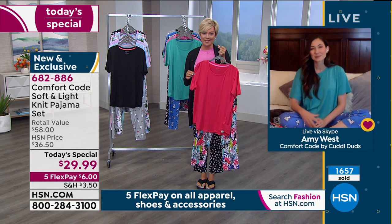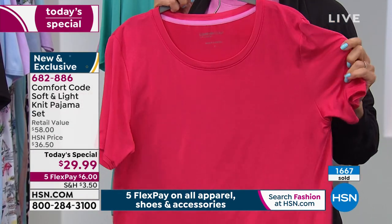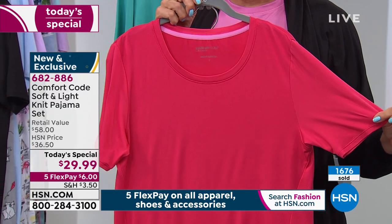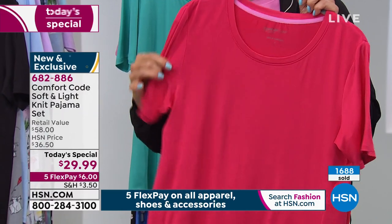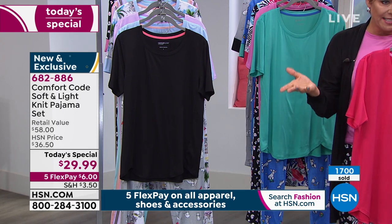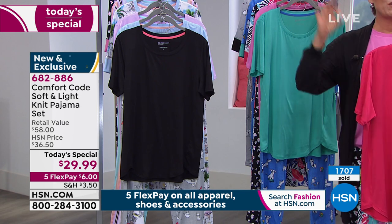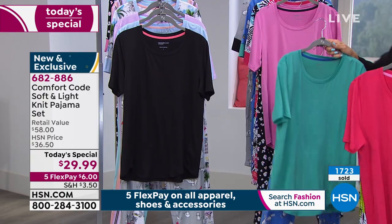Our very first Pajama Today Special — top and bottom from Comfort Code by Cuddle Duds. We are so thrilled to do this. It's $6 on a flex pay to get yours. Every single person listening can order these using a major credit card, debit card, PayPal, or HSN card. Everything today in fashion, accessory, and shoe categories has five flex at minimum.